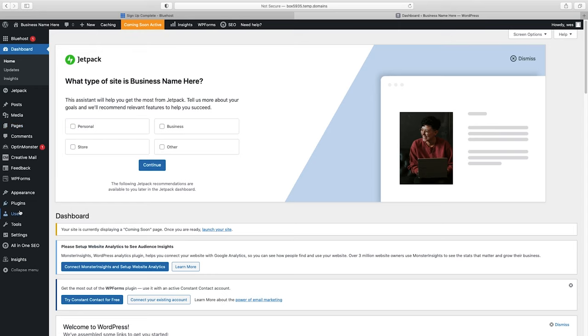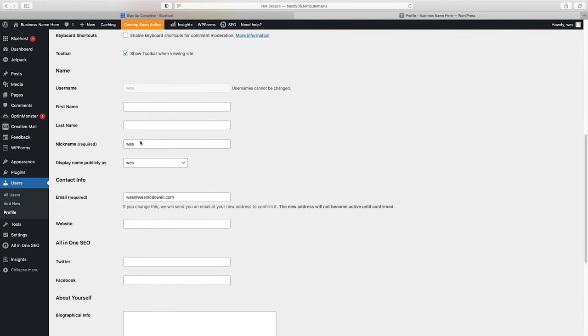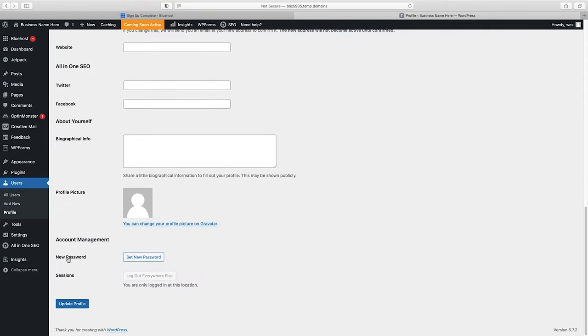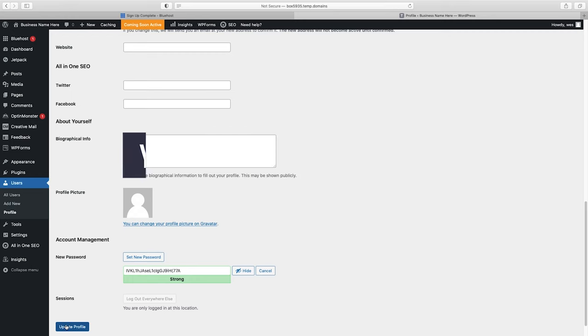Go to Users, then All Users. When you signed up, it created a user account for you — click on edit. Go down to the bottom where you can put in your first name, last name, and all that. The really important thing is that it has your email correct and your password set. Change it to something you'll remember and click update profile. Whenever you need to log back in, go to yourwebsitename.com/wp-admin.